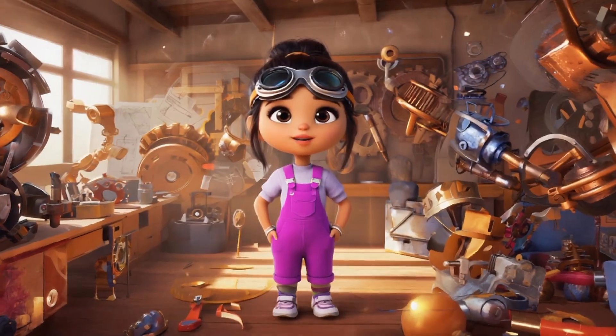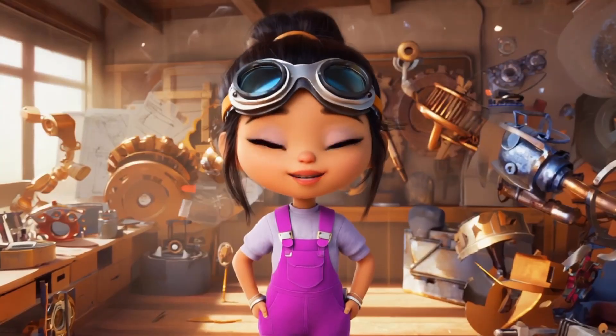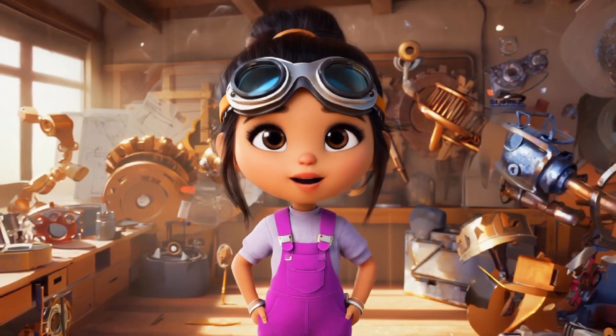Welcome back kids. Today we have a fun adventure with Lily and her awesome inventions. Are you ready? Let's dive in.